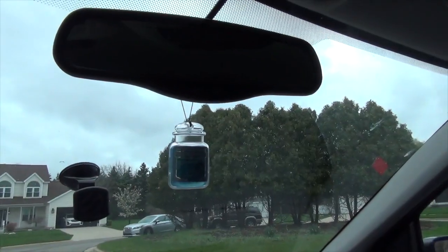My Yankee Candle store unfortunately closed, but fast forward to 2024 — I was in Meijer looking around the air fresheners and noticed the Yankee Candles. They were running a deal where they were 25% off, so I figured now was a good time to try them. They're six bucks normally, so I bought two — one for each of my vehicles.